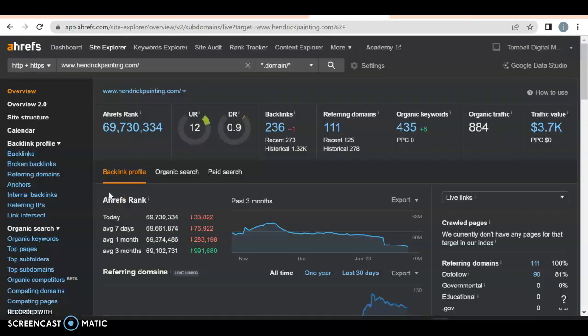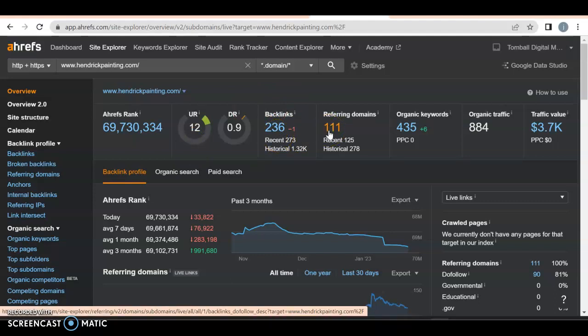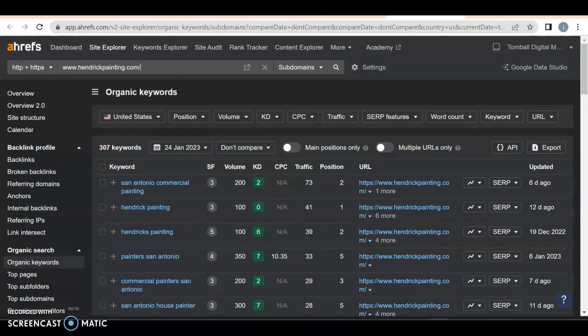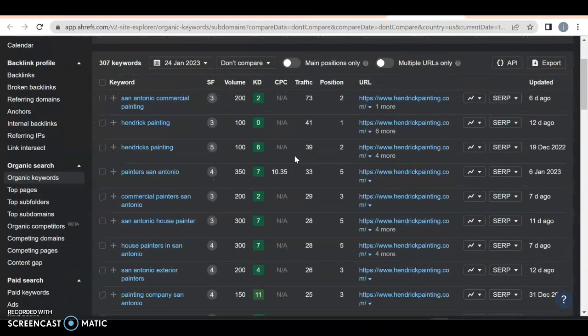Let's find out why they're winning. Right off the bat they have a UR rating of 12 and a DR rating that's low, which means they have more directories and backlinks than anything else. You want those in the 30s and 40s with a ratio of one to one — so you can beat them. They have 236 backlinks with 111 referring domains, so about half are referring domains, which is actually pretty okay. They also have 435 organic keywords and are doubling their traffic, bringing in 884 people a month.